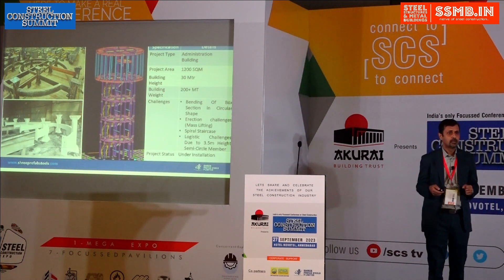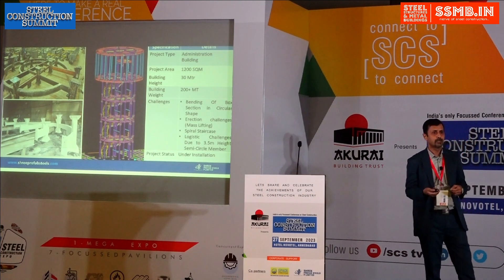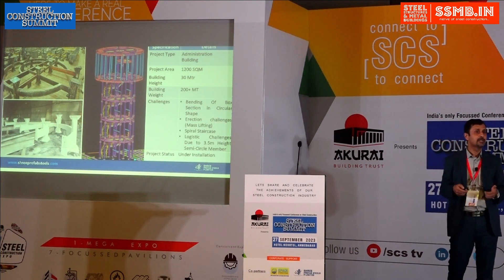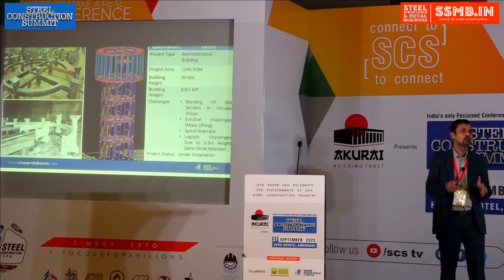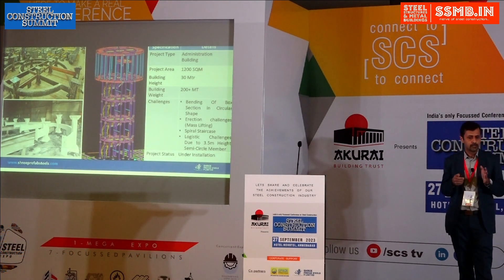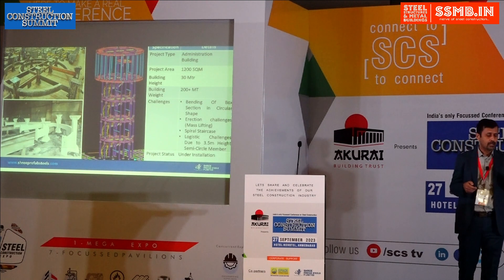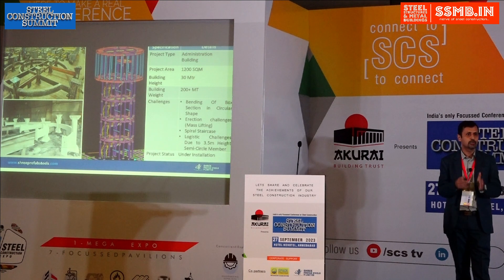The first challenge was bending the box section into a circular shape. When done at the site, the quality of welding becomes a concern. So we decided to do it in our plant. However, this is a 7-meter diameter single circle and we had five circles to transport. To reduce the erection timeline and increase welding quality, we divided the entire circle into two semicircles.